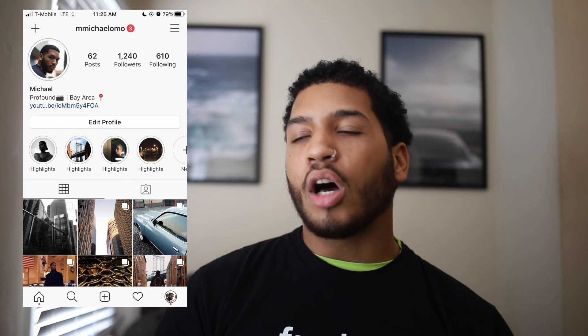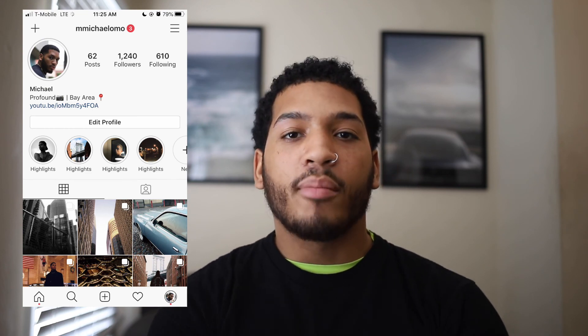That's about it — three cameras I'd recommend and three cameras I'll never get rid of. Follow me on Instagram at Michael OMO, like, comment, subscribe — you know the vibes. Peace.